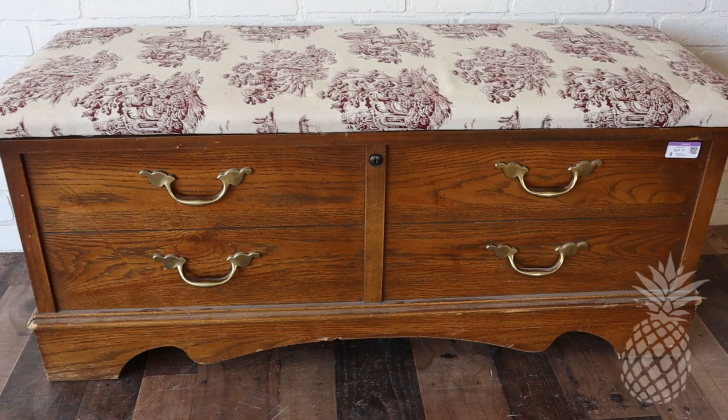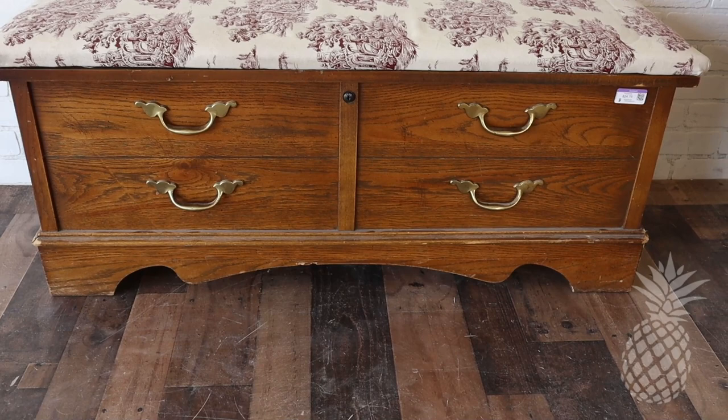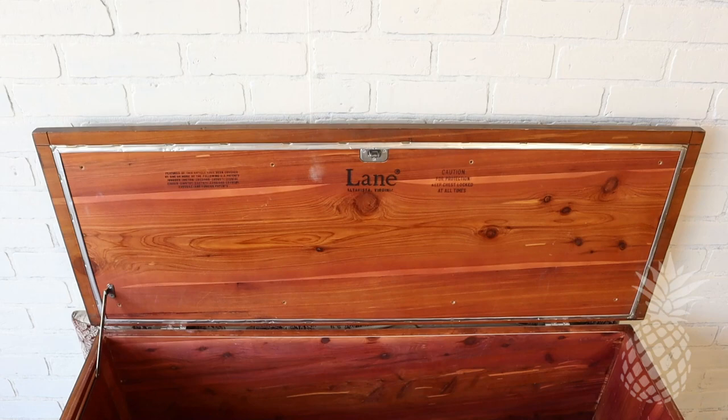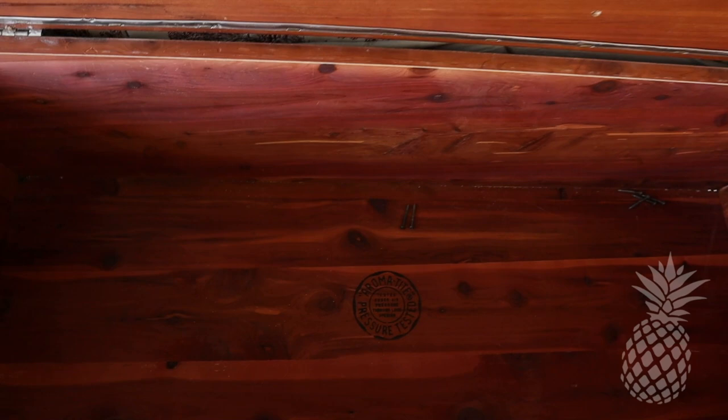I've been on the hunt for a vintage chest by Lane for quite some time. I've been looking for an MCM style, but once I saw this at Goodwill I knew we could modernize it and give it a really cozy rustic makeover. It has all the bones in place but a lot needs to change — we need to get rid of that pillow top bench, the handles, change out the base, and give it a fun flare. Lane cedar chests on Facebook Marketplace have been in the range of $80 to $100, so when we saw this one for $25 and it was senior discount day, we knew we needed to jump on it.